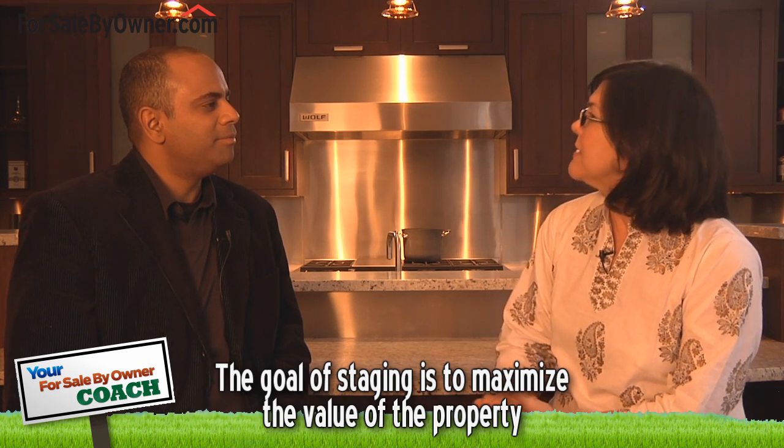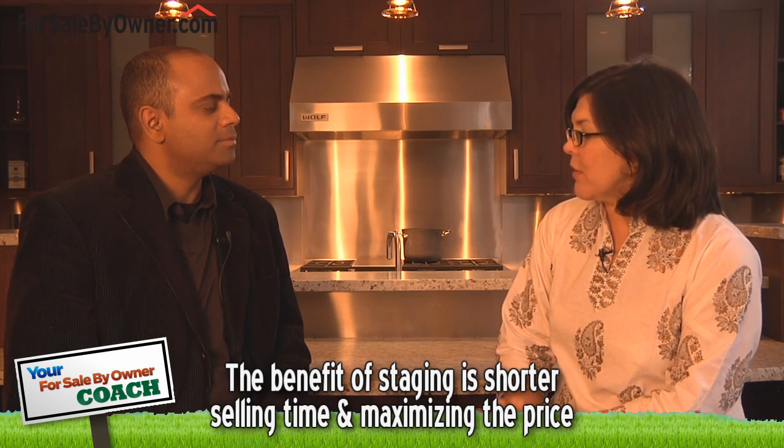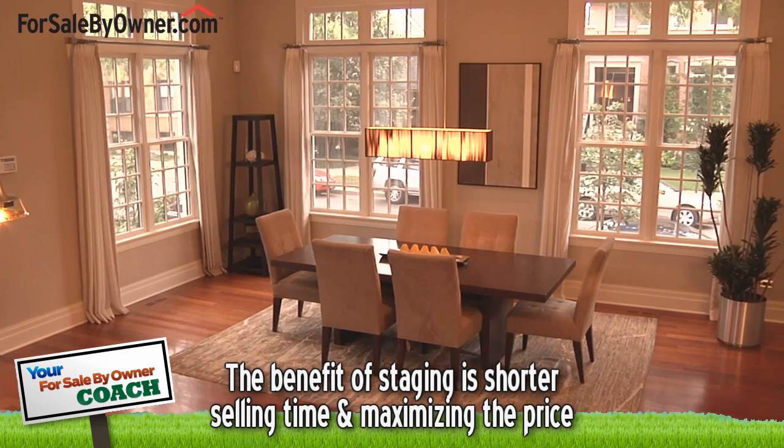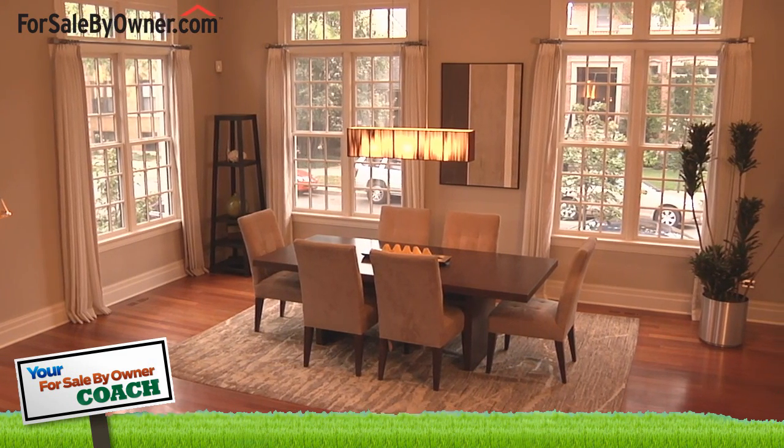And what are the benefits of staging a home? The benefits of staging the home are huge. First of all, your goal is to maximize your value and to get as many people in the house as possible. The benefits quite simply are shorter selling times on the market and also maximizing the price, which is at the end of the day what you want to do.